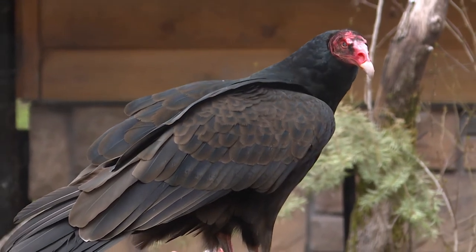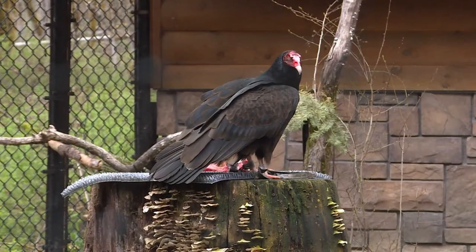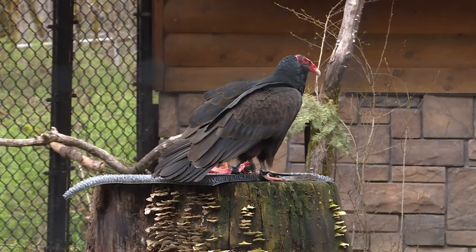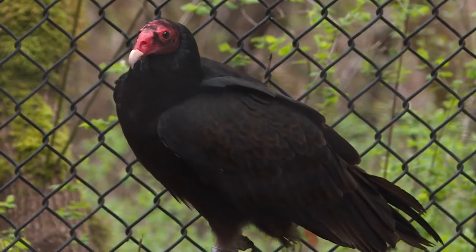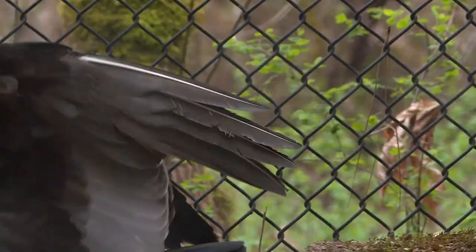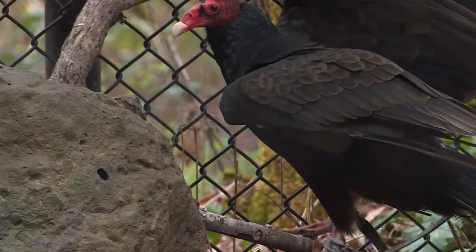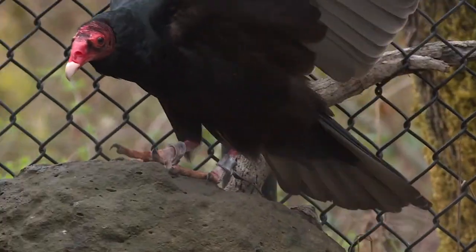Years ago, one of the pipeline companies through Southern California started using turkey vultures to find leaks in natural gas pipelines. They would pump a smell through the gas line under pressure and watch for where the turkey vultures would be circling over the pipeline to find leaks in their pipes. So it's a very clever way of using nature — but it probably frustrated the heck out of the vultures that couldn't find a meal where they smelled the smell.